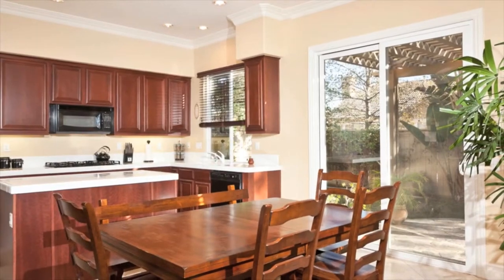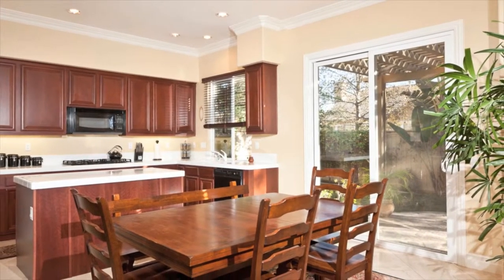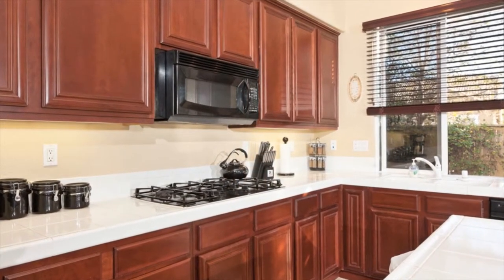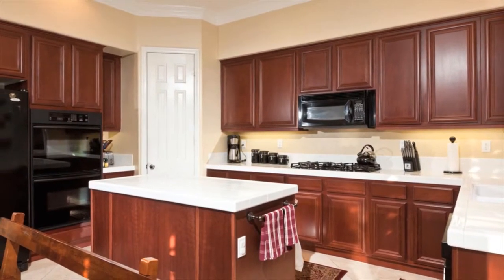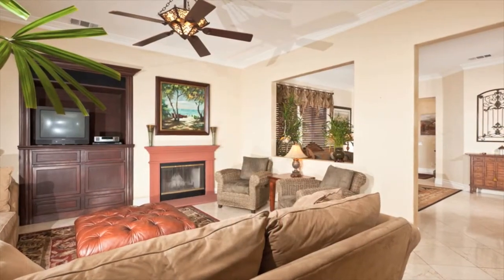The Gourmet Kitchen is a chef's dream, featuring dual ovens, walk-in pantry, tile countertops, large eat-out island, five burner gas range, hardwood cabinetry, tons of storage space, honed marble flooring, and much more.